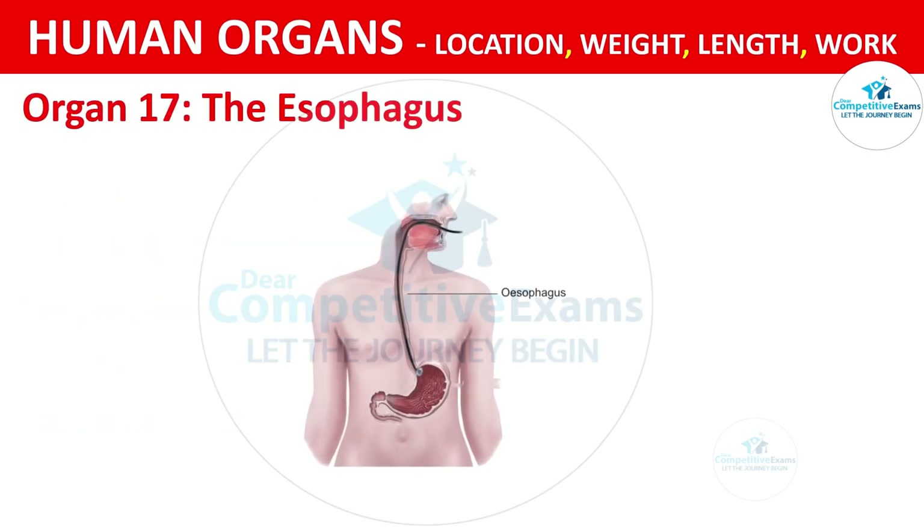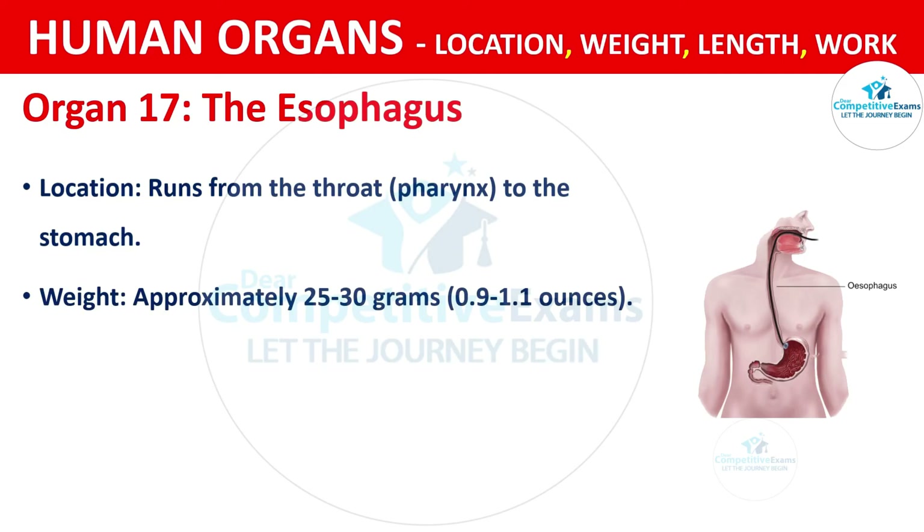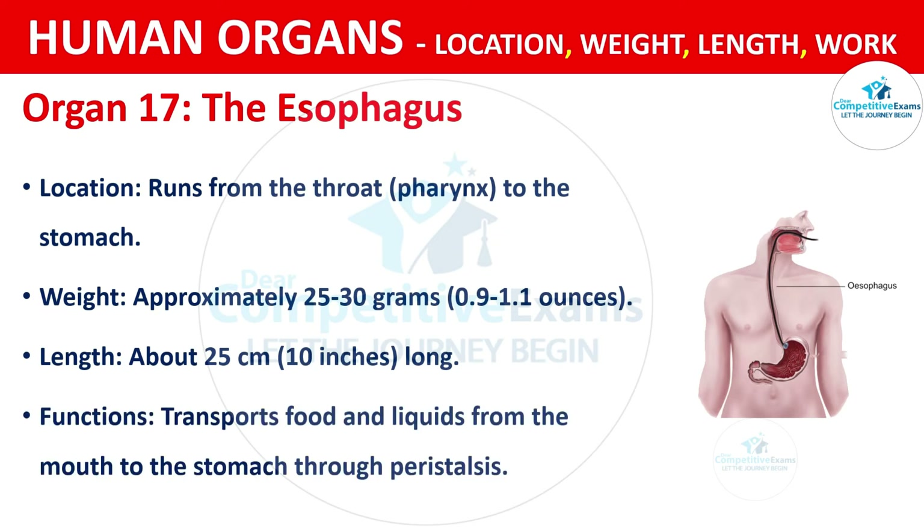Organ No. 17: The Esophagus. It runs from the throat to the stomach. It weighs approximately 25 to 30 grams, that is 0.9 to 1.1 ounces. The length is about 25 cm, that is 10 inches long. The function is transporting food and liquids from the mouth to the stomach through peristalsis.